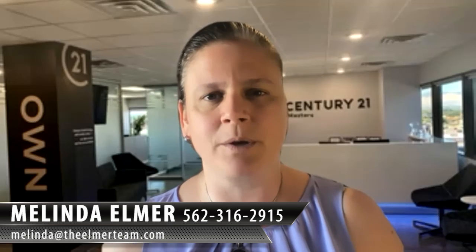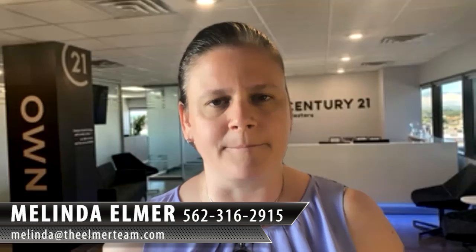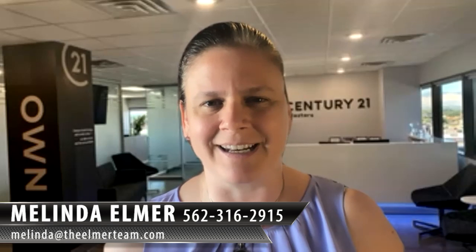If you have any questions about this or any other real estate related questions, I'm happy to help. You can reach me at 562-316-2915 or melinda@theelmerteam.com. Thanks so much for watching and have a great day.